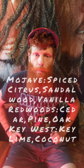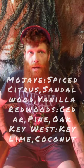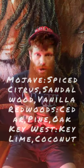He's got seven scents total: Glacier Bay, Isle Royale, Kaloa, Mojave (spice, citrus, sandalwood, vanilla), Redwoods (cedar, pine, oak), Key West (key lime and coconut), and Naked, which is unscented. He also offers hassle-free returns — if you don't like it, you get a 100% money-back guarantee or he'll swap you for another scent. At $12.99 for this quality of oil, you really cannot go wrong.